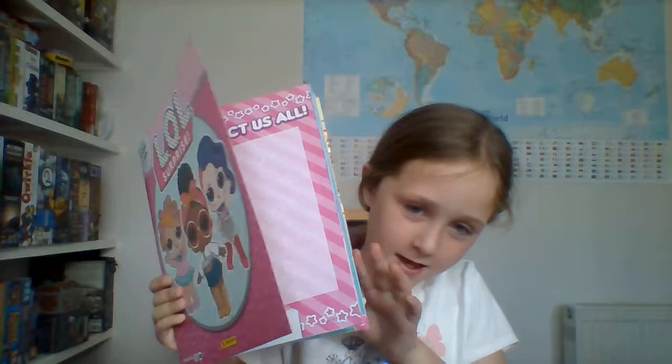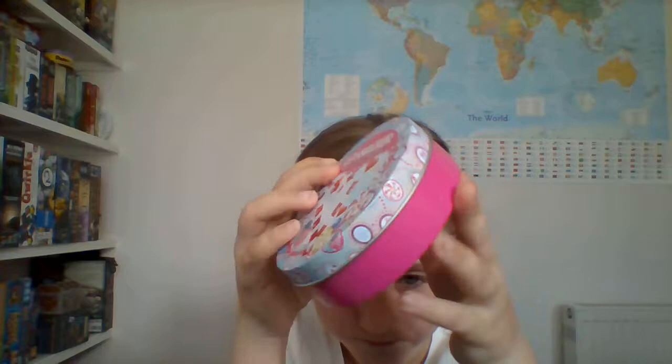Hey guys, it's Abe from the Hashtag Sisters here, and today I'm going to do a TK Maxx haul. First, I got this LOL sticker album because of three LOLs. It came in a magazine with three packs of stickers.